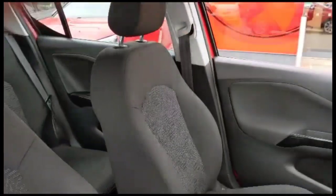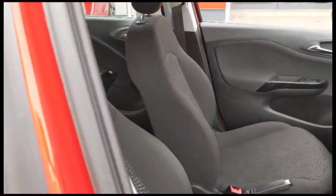There is contrasting grey cloth upholstery with a height-adjustable driver's seat. Inside the rear are individual headrests and ISOFIX provision on the outer rear seats.